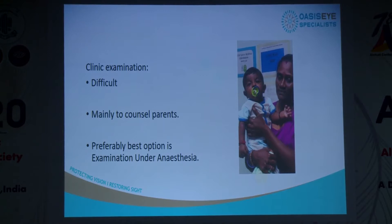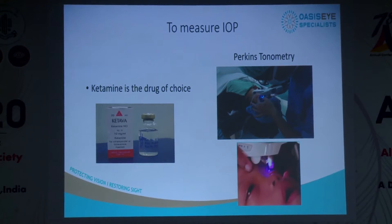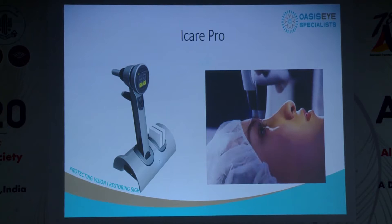Most of the time I spend counseling the parents, telling them it's a long process and surgery is not once — most of the time there will be repeat surgeries. We get the examination done under anesthesia. We prefer to start with ketamine to check the IOP; we give it first, wait a few minutes, let the IOP settle, and find it the most accurate way compared to inhalation anesthetics which tend to drop the IOP. We use the Perkins tonometer as our gold standard. We've also had the iCare Pro, which is quite comparable, though it's less accurate in degenerative eyes.